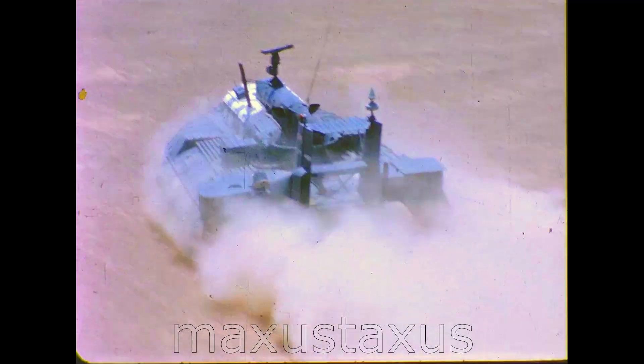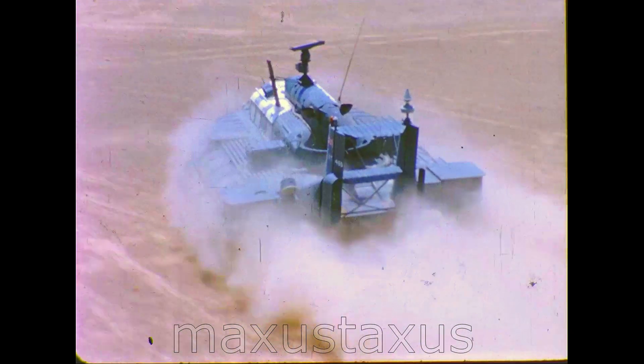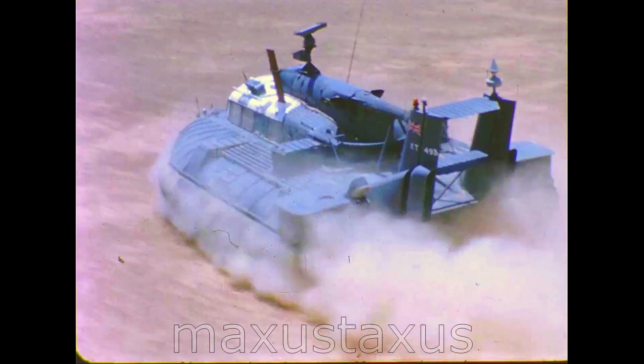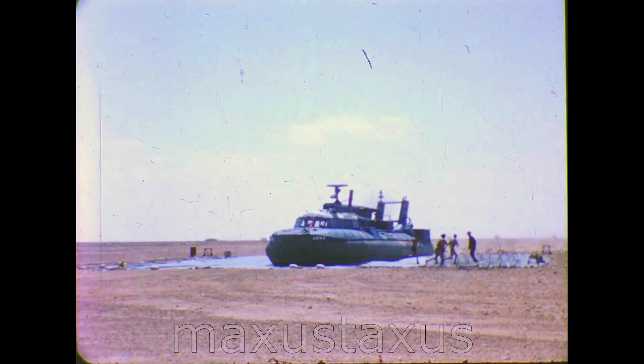Hovercraft have already operated over many different forms of the Earth's surface. The British Inter-Service Hovercraft Trials Unit went to North Africa with an SRN-5 to investigate whether hovercraft could be used for desert transportation. A base was established at El Adam in Libya near the old battlefields of Tobruk.